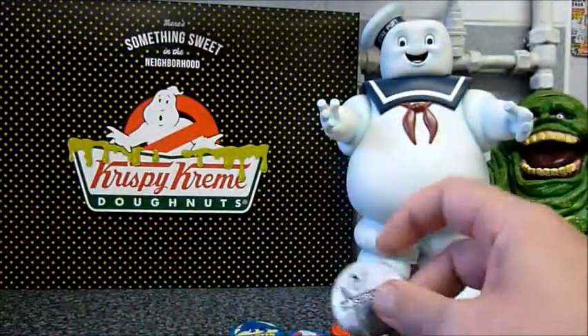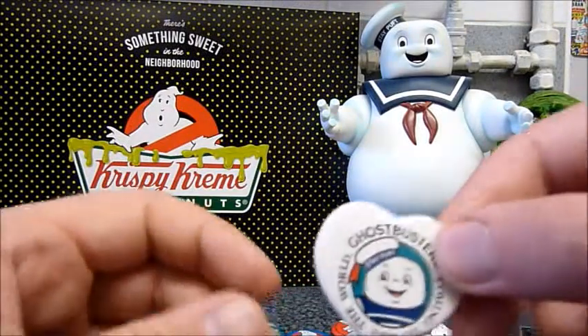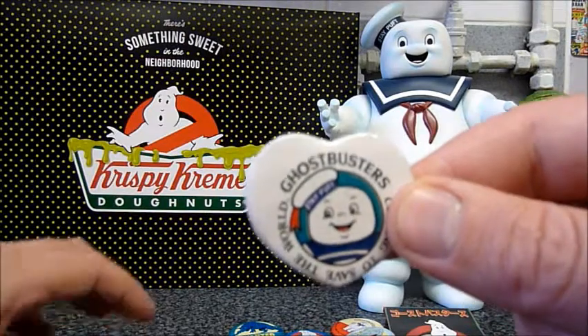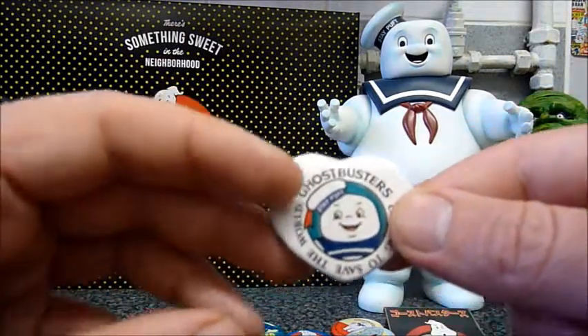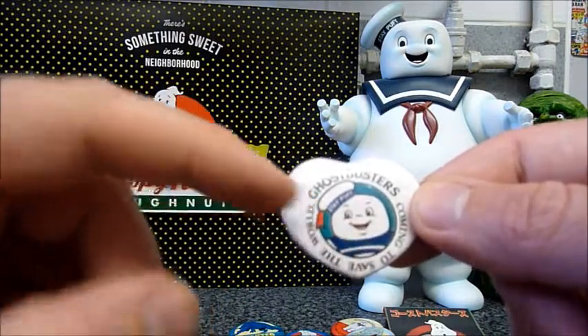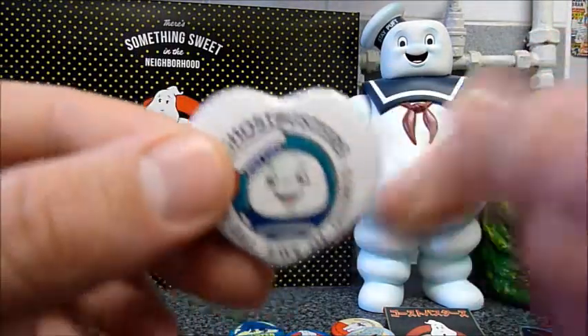And the last one I'm going to show you, which is my favourite — it's actually a different shape. It's heart shaped, with Stay Puft there. And I think it's my favourite because the shape is different to all the rest. Really nice picture of Stay Puft. This one says 'Ghostbusters coming to save the world.'